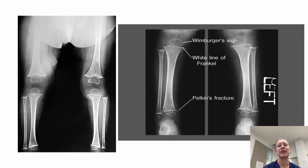On the right X-ray you can clearly visualize the white Frankel line as well as the Wimberger sign. On the left X-ray you can also see subperiosteal bleeding, which appears as a swelling of the bone.